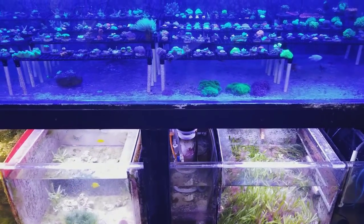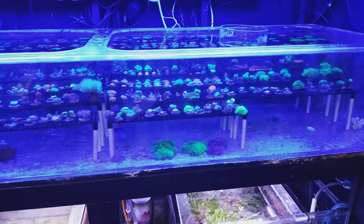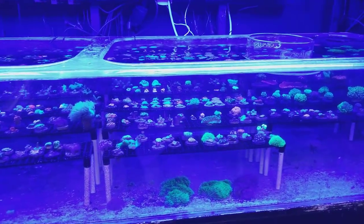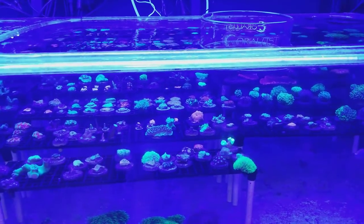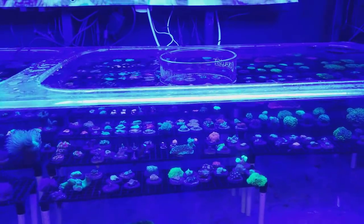Ask advice specific to your tank and system. If you have an SPS system and someone has a softy tank, you don't want to exchange advice because your tank will have different requirements — different lighting, different flow needs, all kinds of differences.